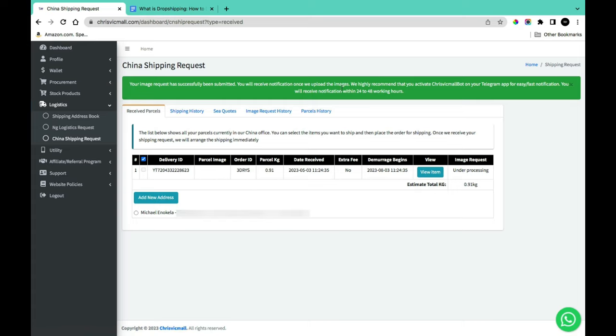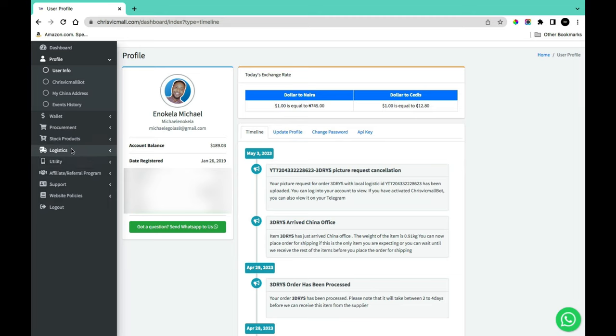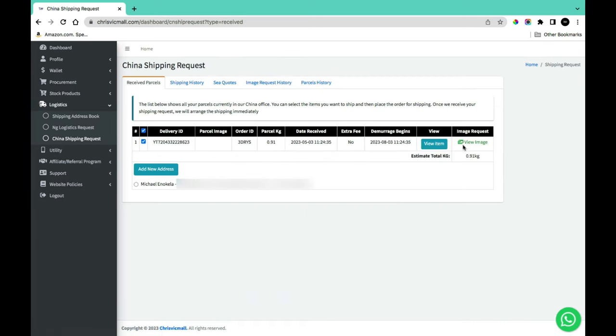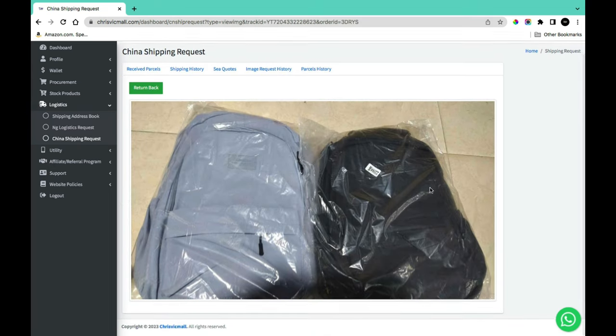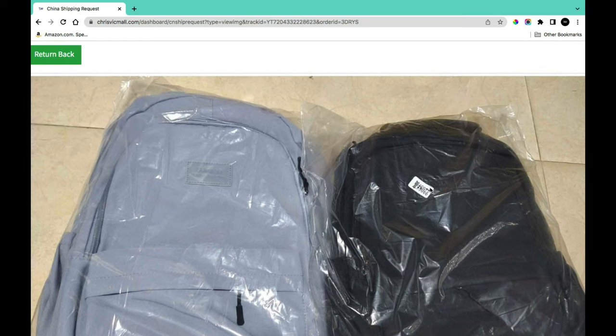After your image request is fulfilled, you'll be notified on your dashboard. Go to 'Logistics,' then 'China Shipping Request,' find the image request, and click 'View Image.' This shows you the product image so you can visually verify whether what was delivered to the Chinese warehouse matches what you ordered.